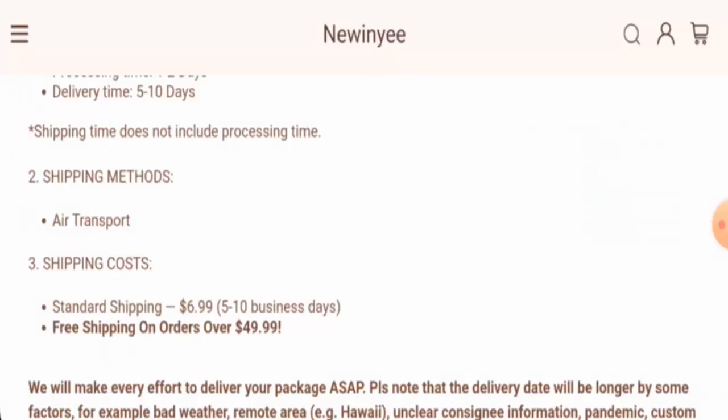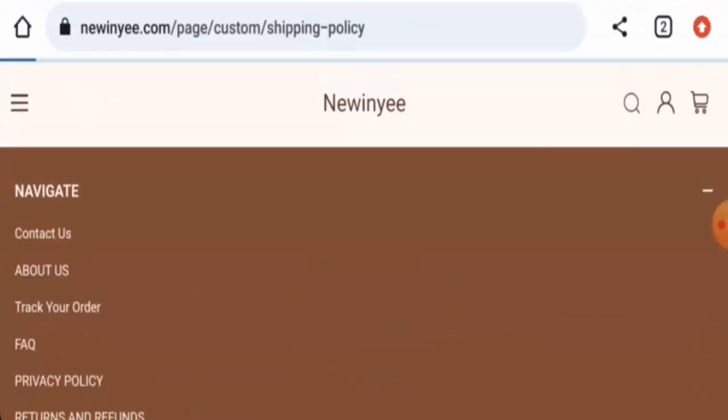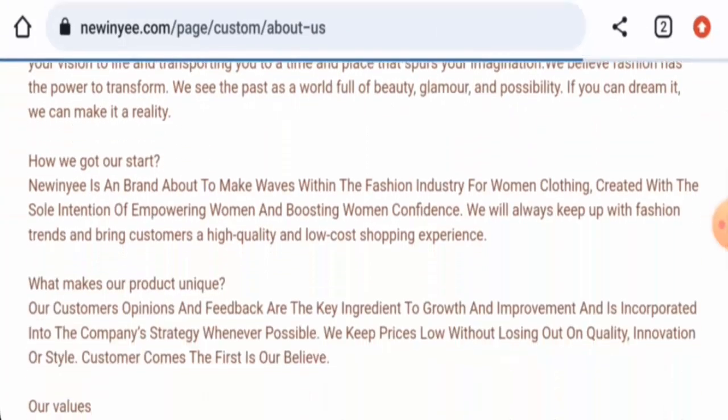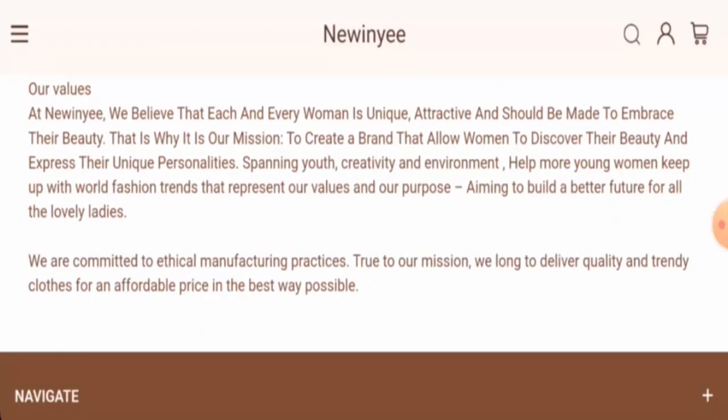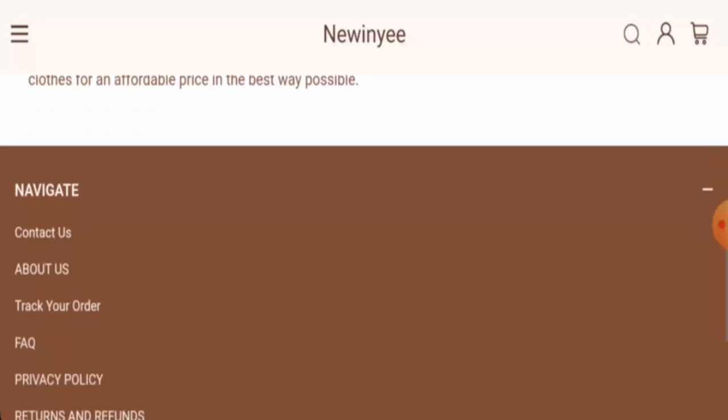That means it is only one month old and cannot be trusted so easily. Next, we're going to check the About Us section. When it comes to their About Us details, they haven't given any information about the founding history or about the founder's identity — that is a drawback.